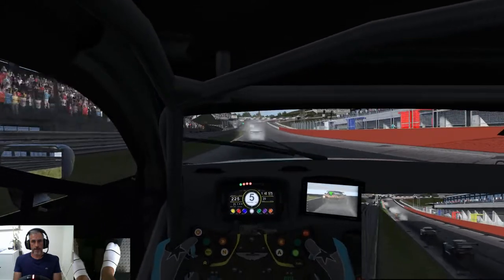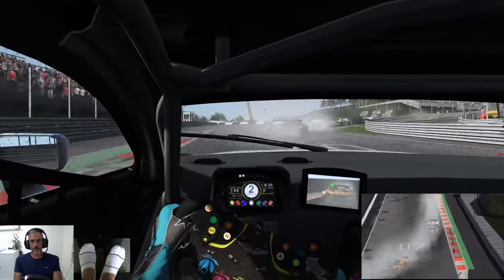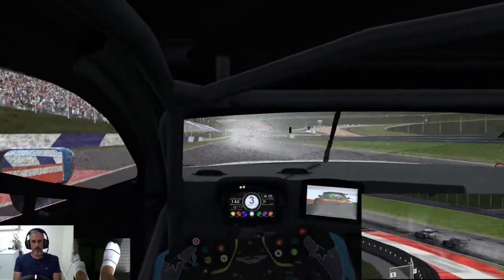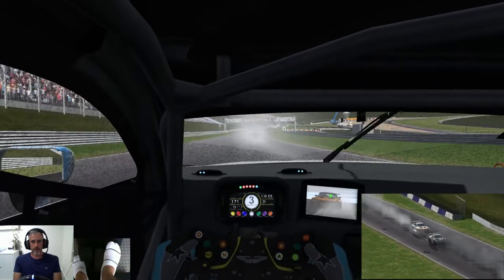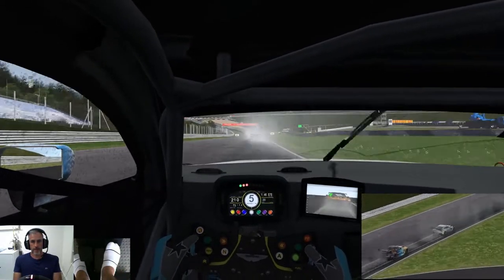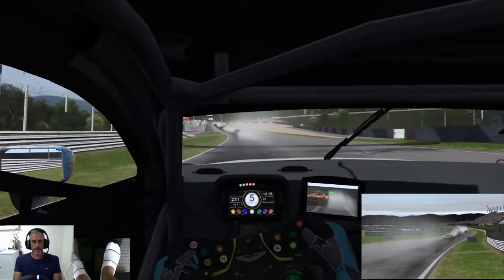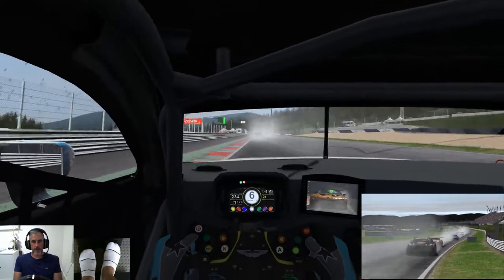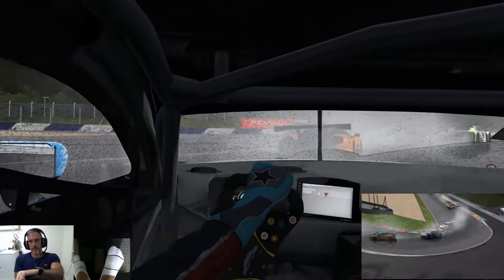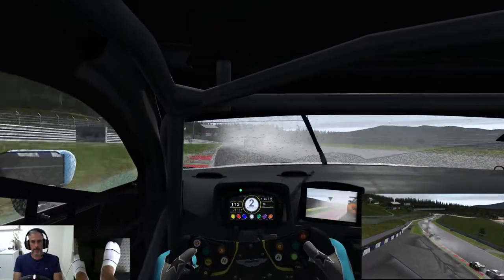The lap was a 1:46.57 — too slippery. The BMW's all over me. Let's go up to Remus here — this is my least favourite corner on the whole track. That's horrible.